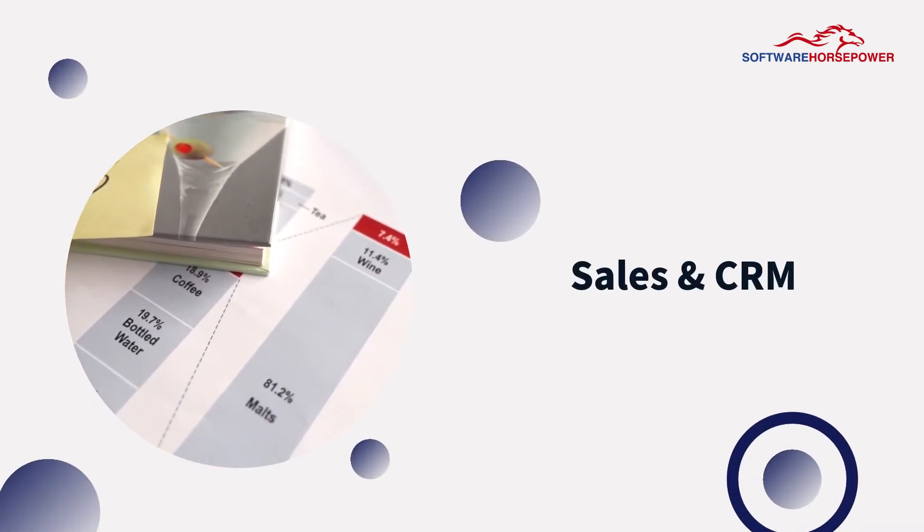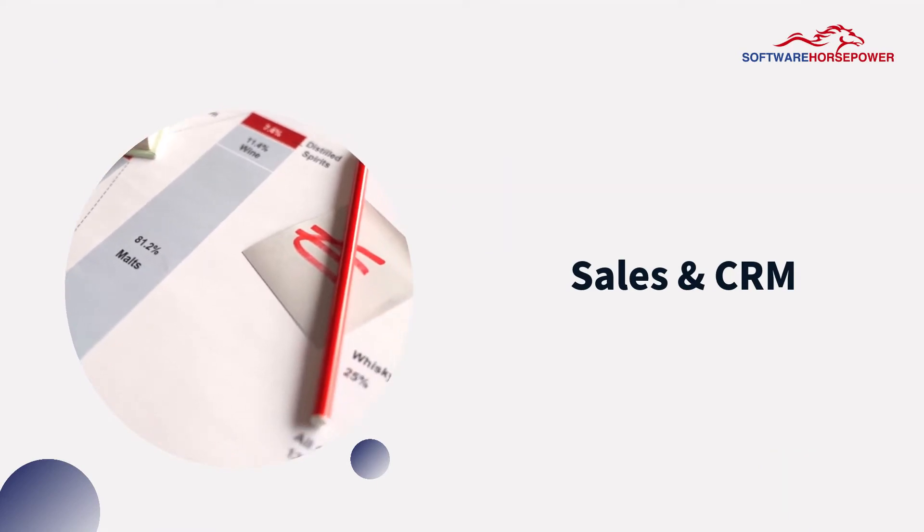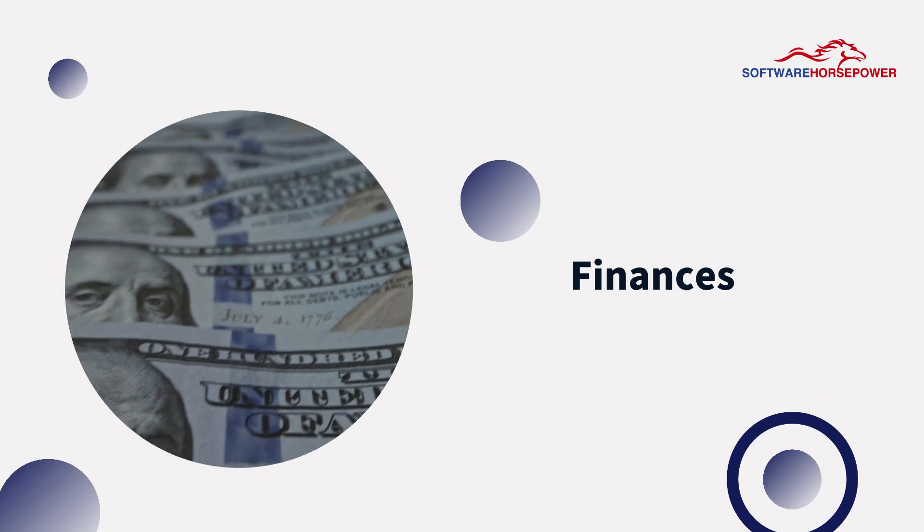Sales and CRM – the best technology to measure all interactions with potential customers. Finances – manages your transactions and revenues.